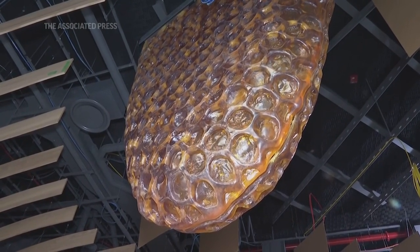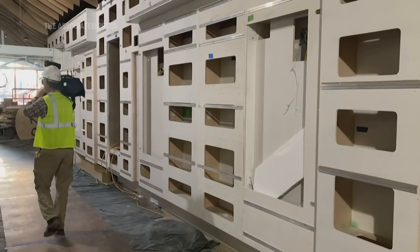Insects are the dominant species on earth. They're a critical vector for the environment and for human health.